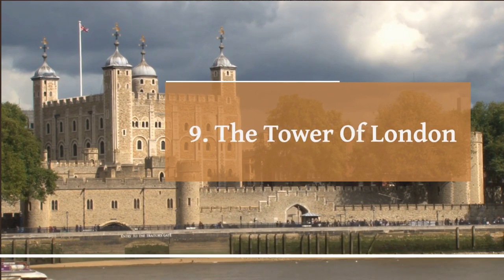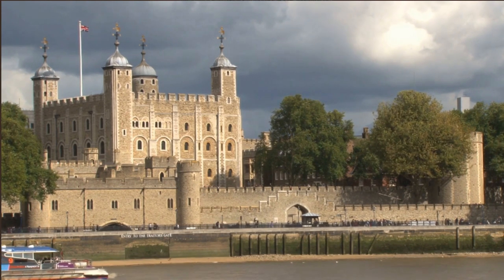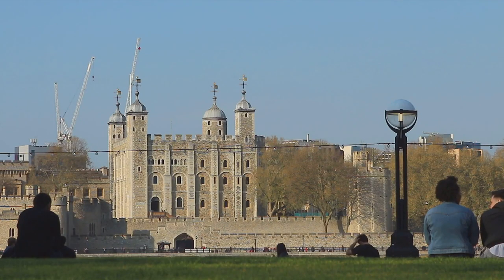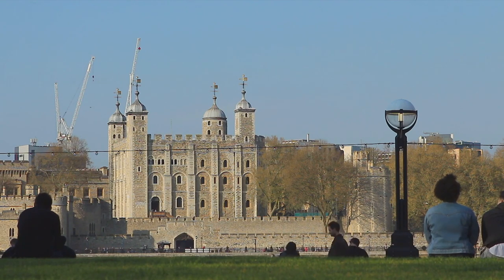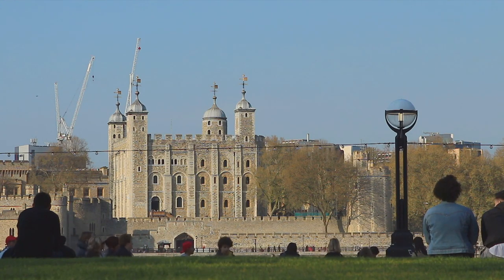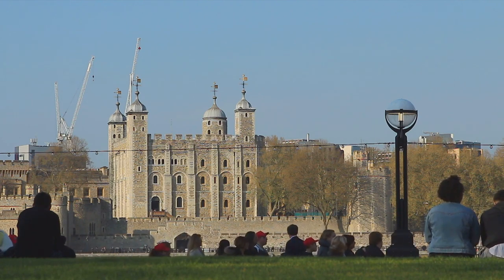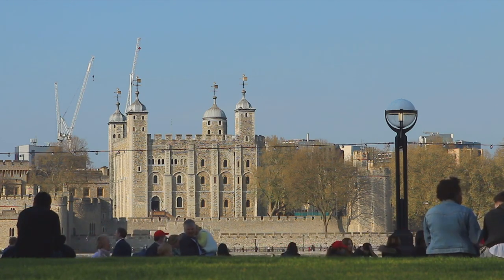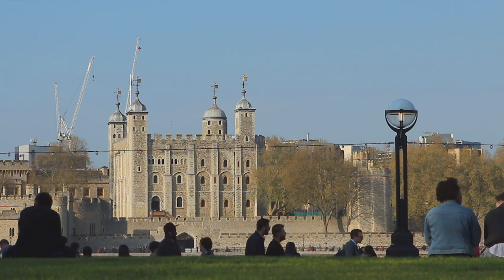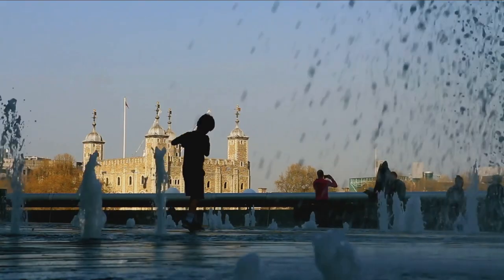Number 9: The Tower of London. The Tower of London is a historic castle and fortress located on the north bank of the River Thames in central London. It has a long and fascinating history, dating back to the 11th century. The Tower has played various roles throughout history, including being a royal residence, treasury, prison, and place of execution. Its architecture is diverse, with the White Tower being the oldest and most iconic part of the complex, featuring a striking Norman architectural style. A major highlight of the Tower is the Jewel House, where the crown jewels of the United Kingdom are on display. Visitors can marvel at the magnificent crowns, scepters, orbs, and other regalia used in royal ceremonies.